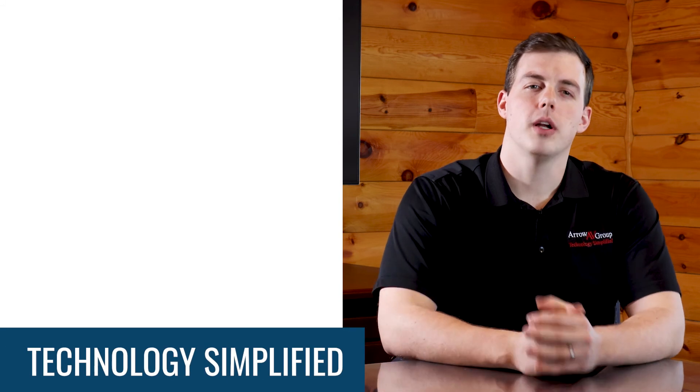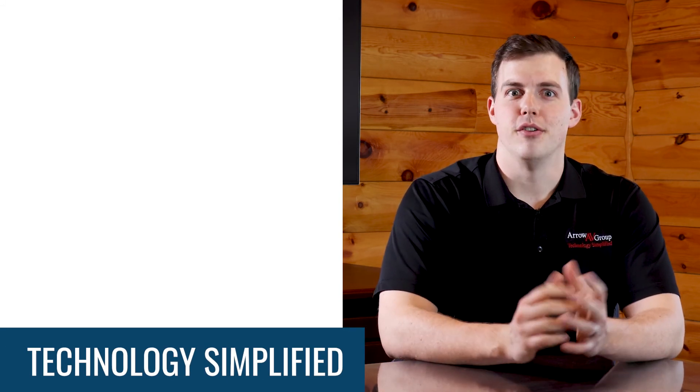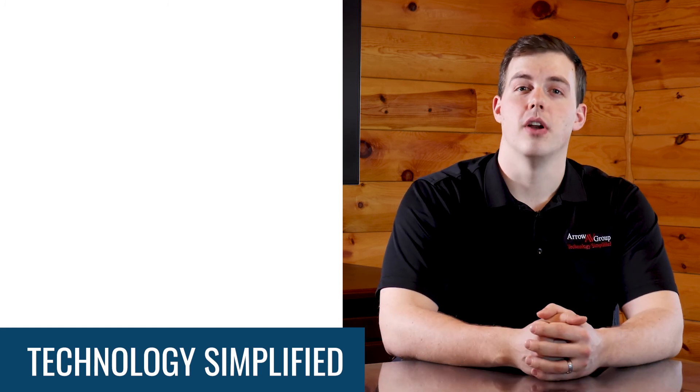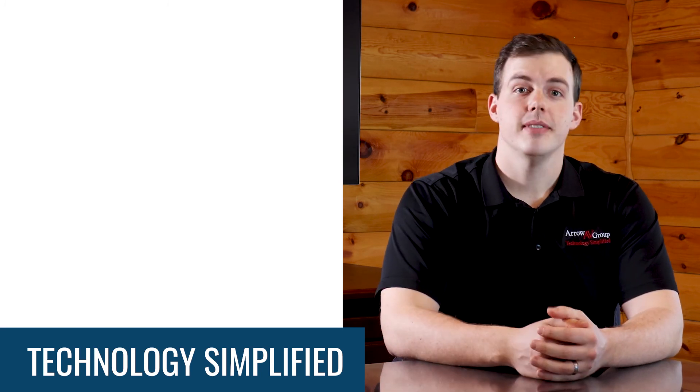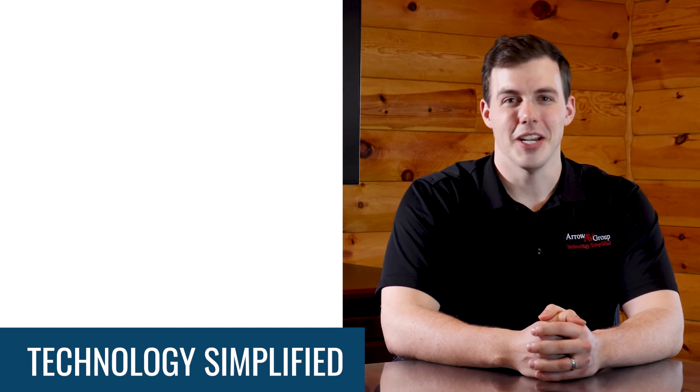If this was helpful to you, please like and subscribe for more commercial audio-visual content. And if your business is growing and you need greater capabilities than what these smart speakers can offer — such as live paging — send us a message or comment below to set up a free consultation with one of our audio-visual experts. Thanks for watching.